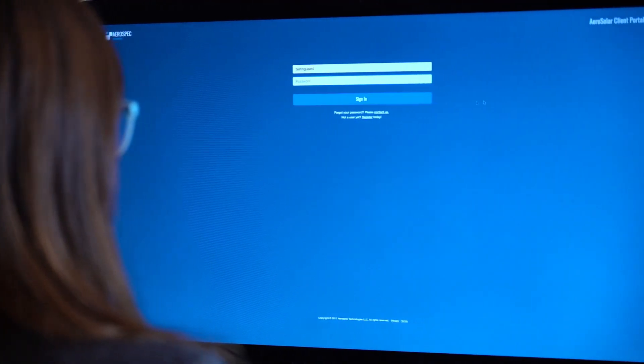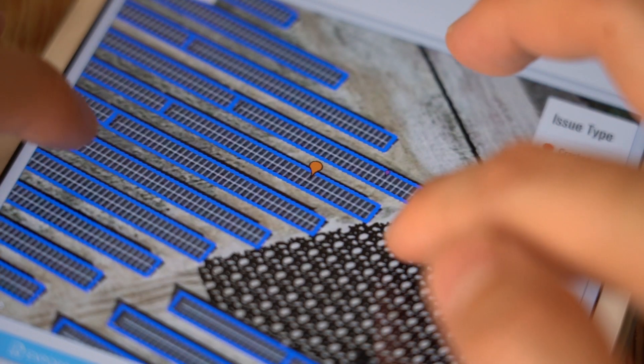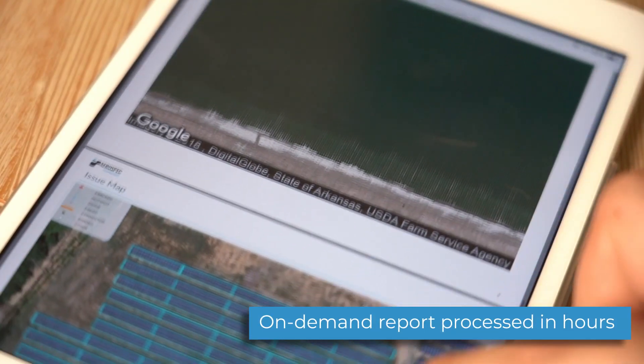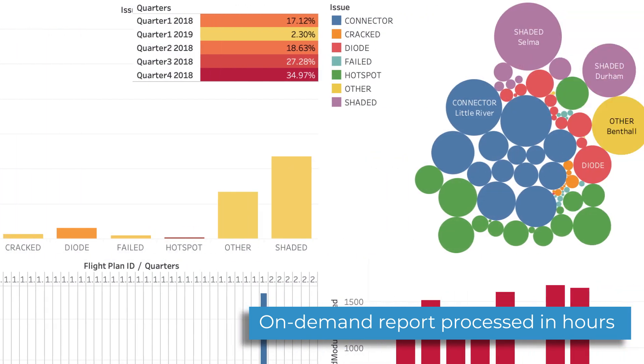AeroSpec's app integrates post-work reporting by syncing with its cloud platform for report generation and in-depth analysis. Within hours, clients can receive a report including summary statistics, per module analysis, and a geo-referenced issue map to assess site conditions and make informed business decisions.